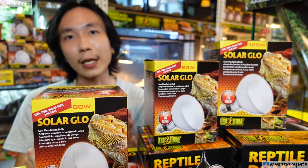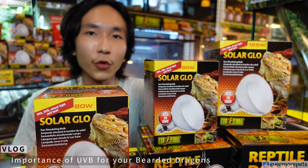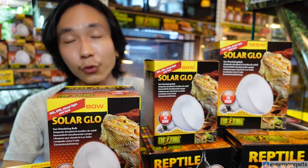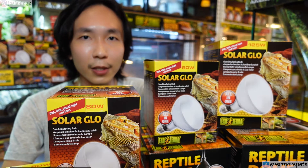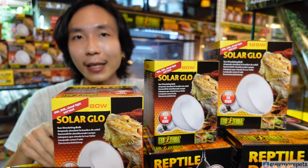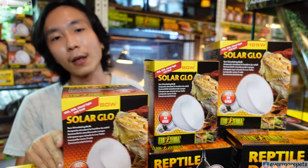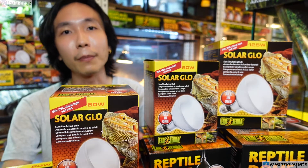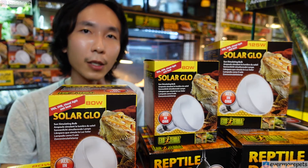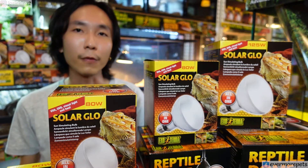Before we start, I'm going to explain generally about the importance of using UVB bulbs. Today's topics will mainly cover the usage for bearded dragons and other reptiles. This discussion is mainly based on my experience using them for bearded dragons, which can also be applied to other reptiles, but bear in mind today's video will be comparing them to bearded dragons.